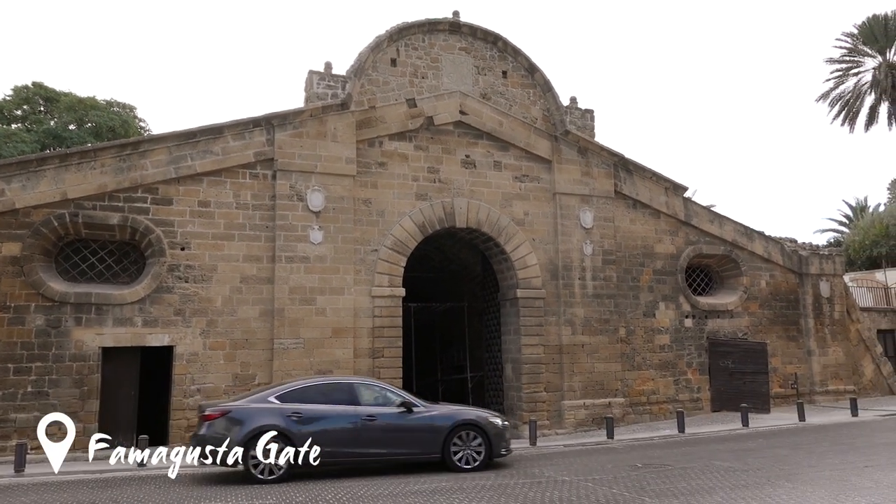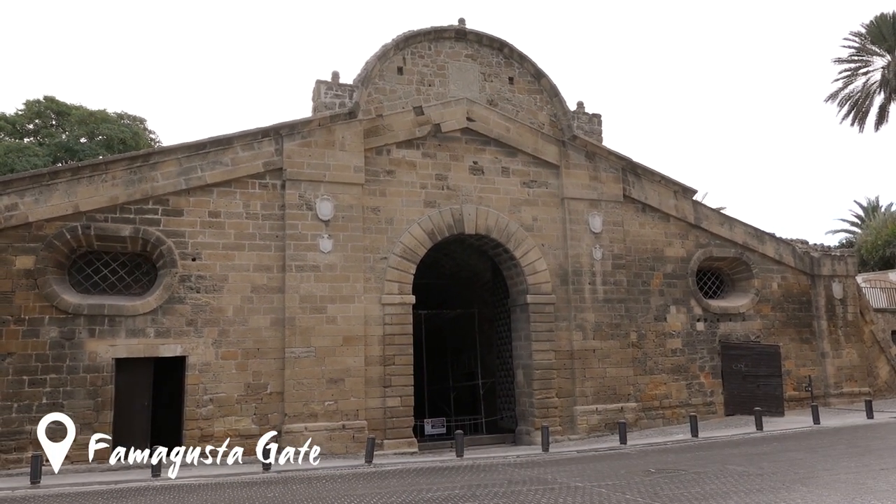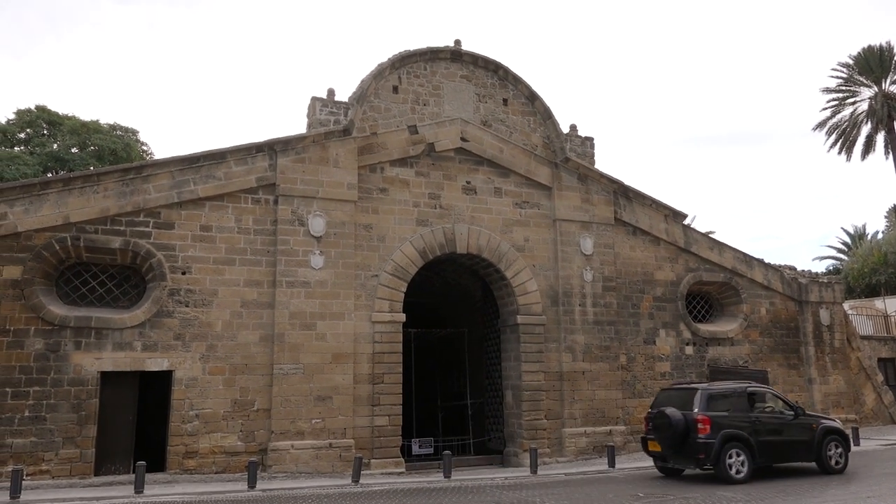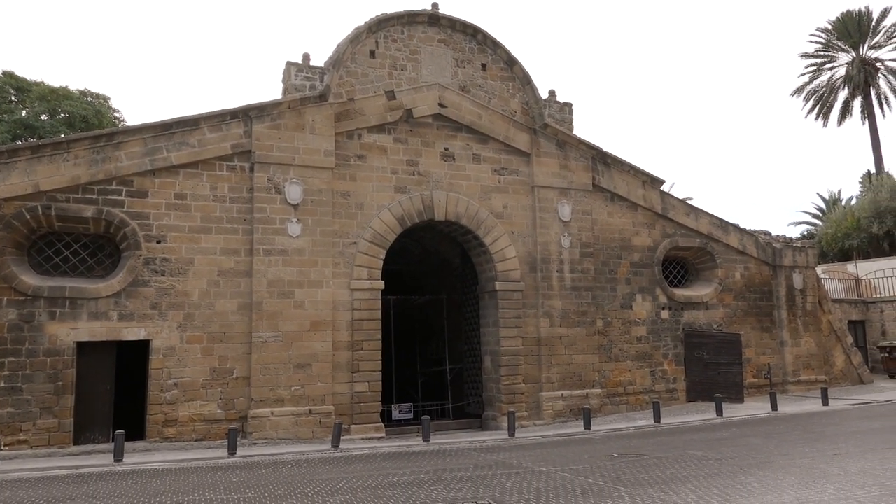Here we have the Famagusta Gate. It's one of three city gates and was built by the Venetians to protect themselves from attacks from the Ottomans.